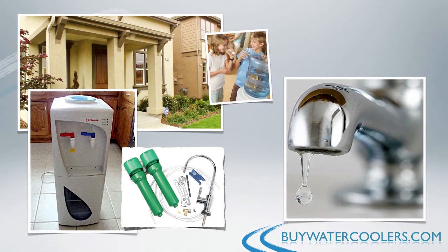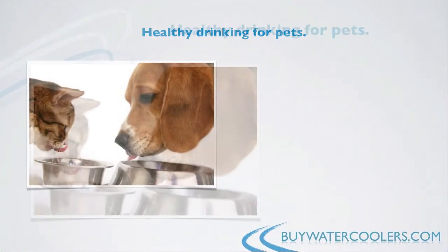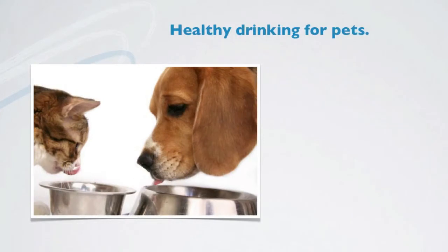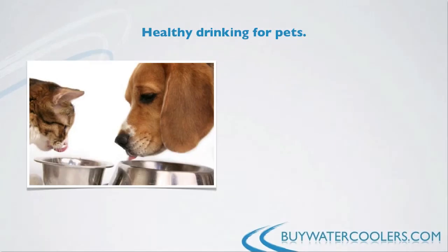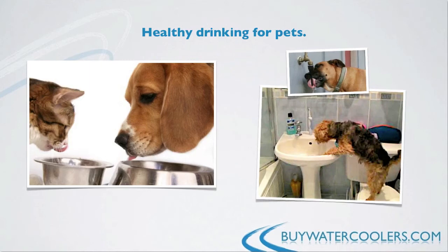A water cooler really does spoil you, but that's a good thing. One of the other benefits to having your own water cooler is that you'll feel much better about being able to give your pets quality water now without concern for cost, or even more importantly, the chlorine and fluoride additives city water systems inject into the supply — at least from the water you give them anyway.